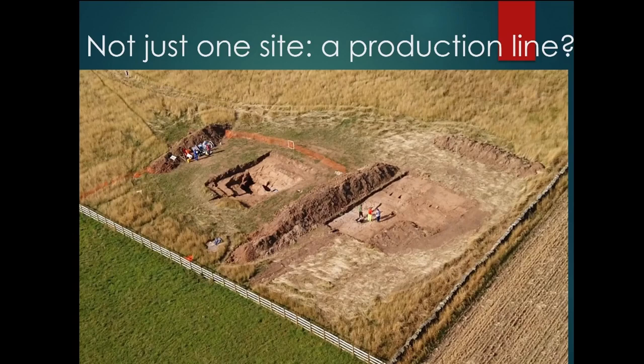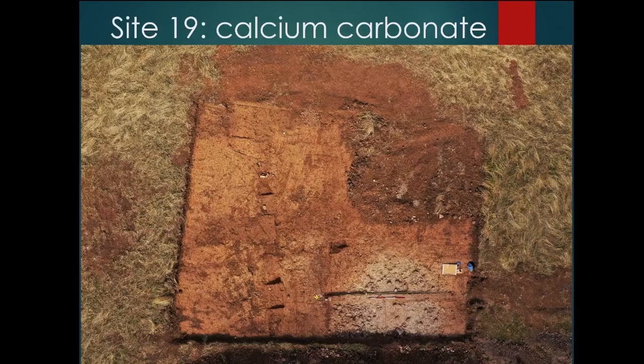The geophysics didn't just show me one site — there's more than one thing happening. There's another site just to the north, which I opened this year just to have a sneaky peek. As you can see, it stands out like a sore thumb — white material standing out against the orange clay. That's a calcium carbonate product which had a high indicator of salt crystals on PXRF analysis. It's sitting at a depth of 30 centimeters, so they've dug that deep hole from that level.